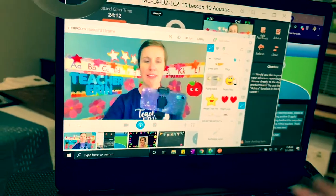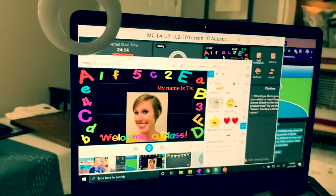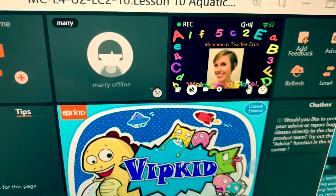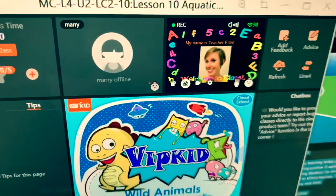When I have a class like this where the student is not showing up, I can switch ManyCam to this mode and then it just scrolls: 'My name is Teacher Erin, welcome to class.' That way I can step back, pick my nose — whatever — and if they show up, they don't catch me mid-anything. I'm obviously just kidding, guys.